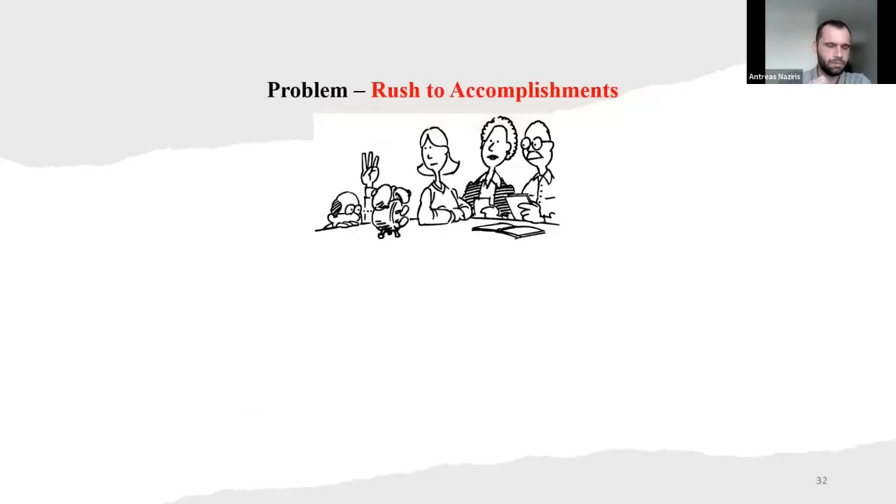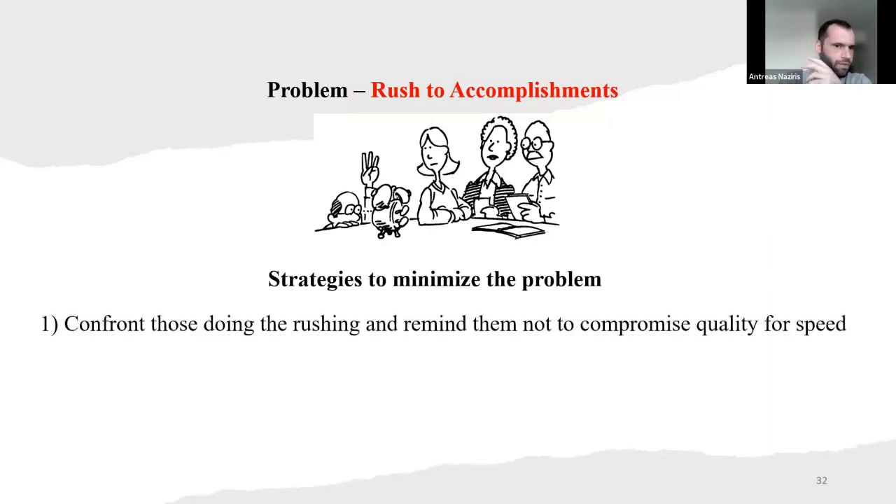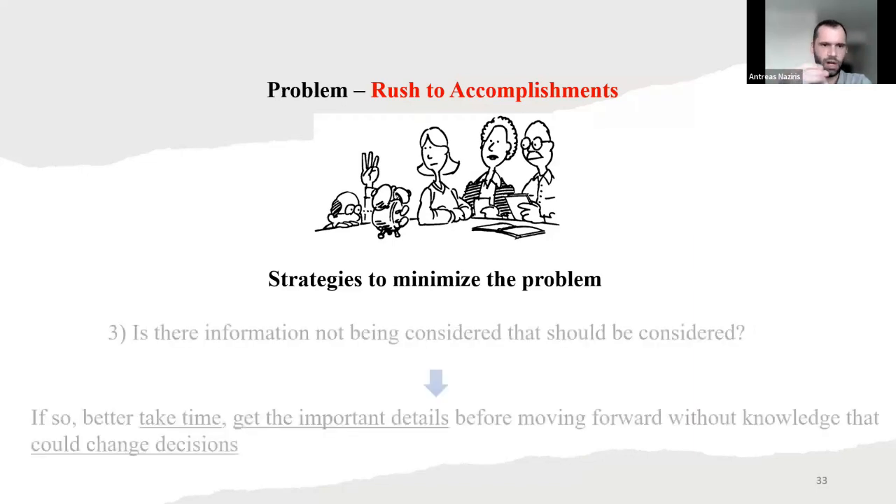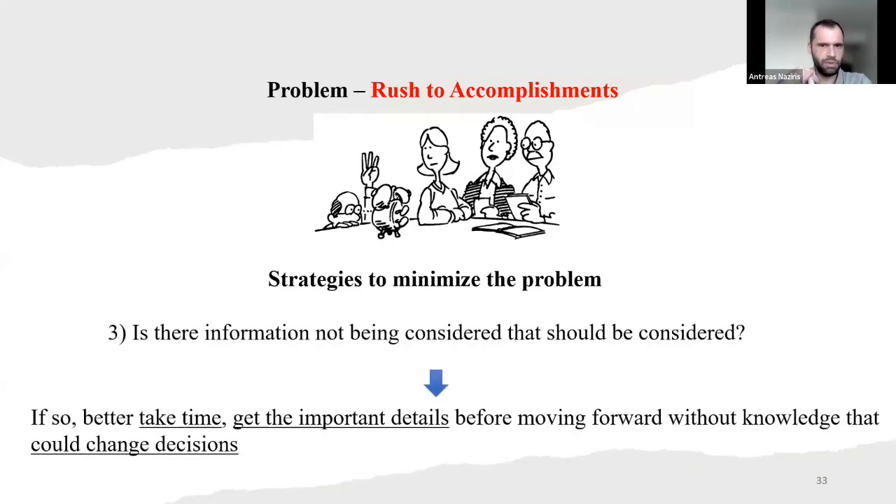Another problem: rushing to accomplishment. The strategy to minimize the problem — control those doing the rushing and remind them not to compromise quality for speed. Strive to reach a balance of forward progress and decision quality by making sure all vital information is known, then making the best decision possible at the time. Is there information not being considered that should be? Maybe you're rushing and haven't seen that information. Take time to get the important details before moving forward without knowledge that could change the decisions.